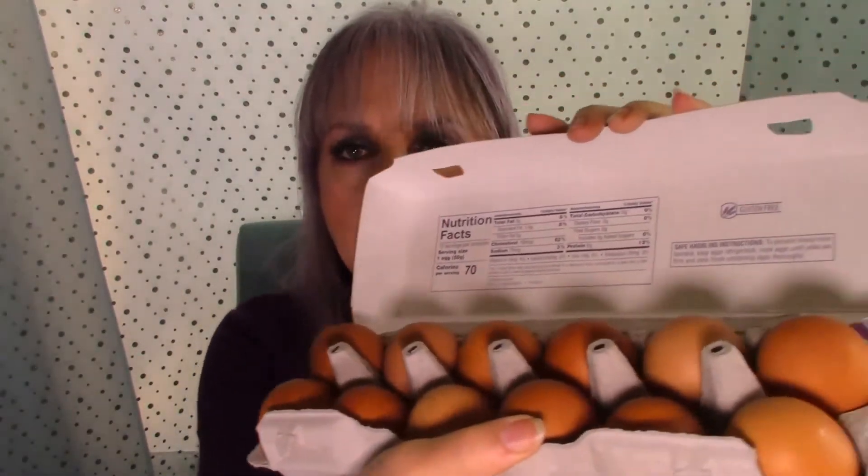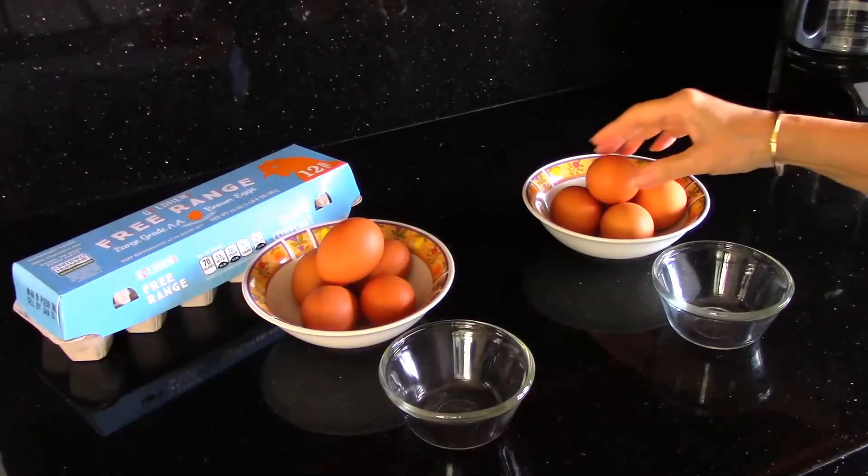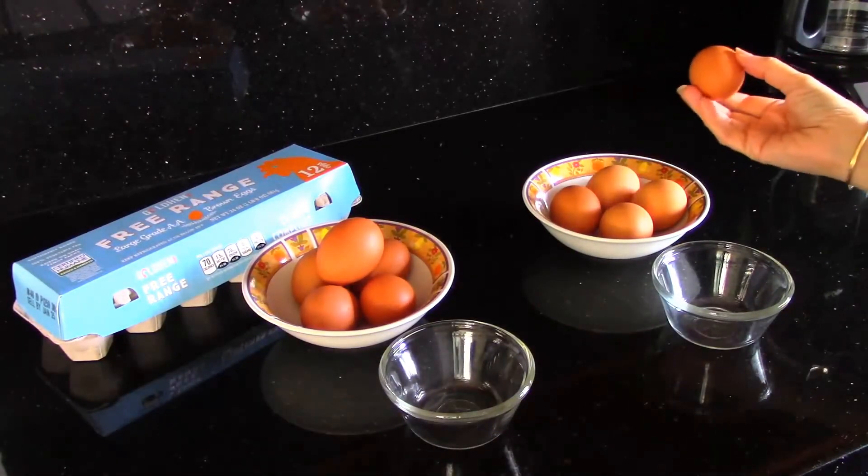They are brown eggs, just like the Vital Farms eggs. What I'm going to do is open them up and see if they look the same, because I do have some Vital Farms eggs in my refrigerator. So I'm going to do that right now — I'm going to crack these open.